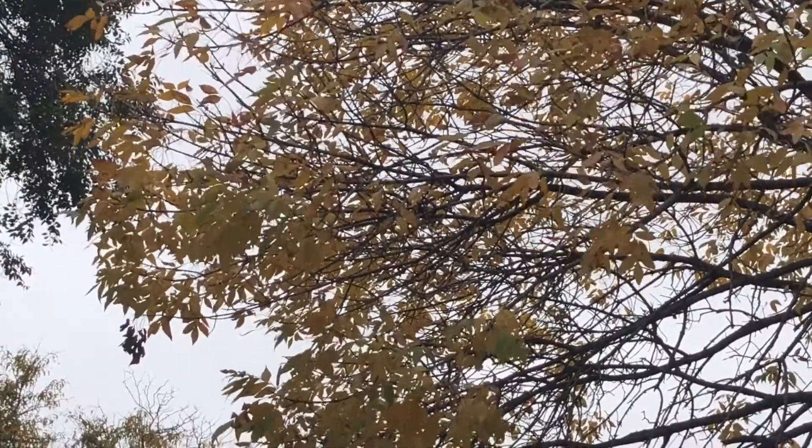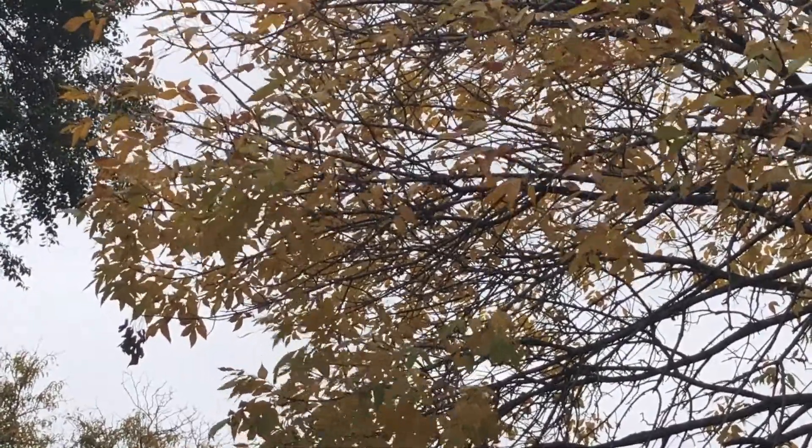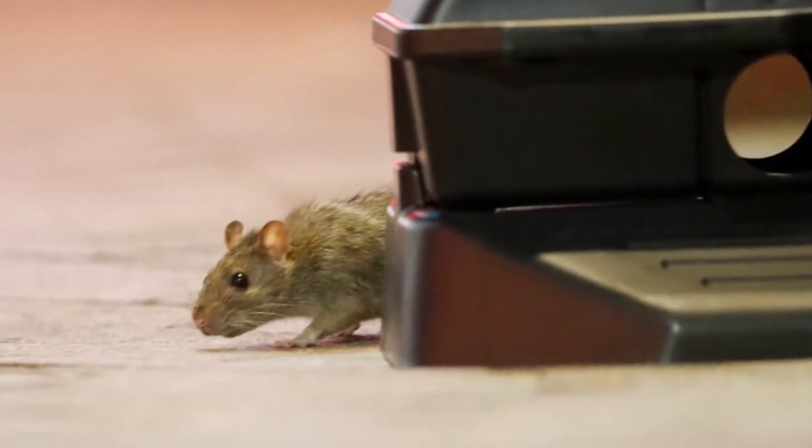It's that time of year where folks may be seeing some unwanted guests in their homes. It's mice season, and it usually starts around the fall.